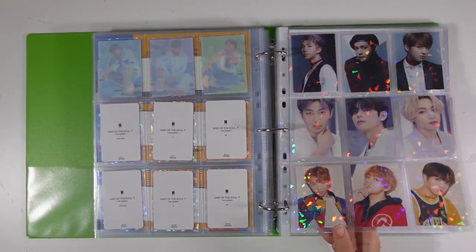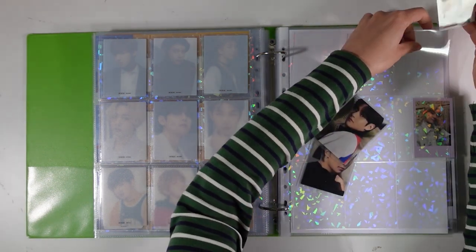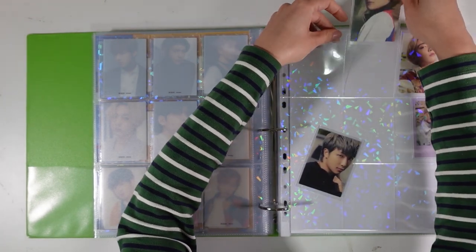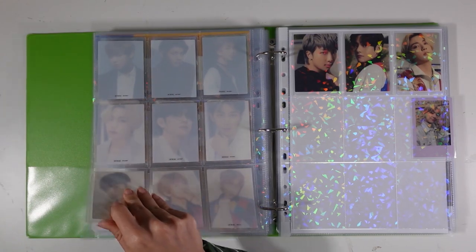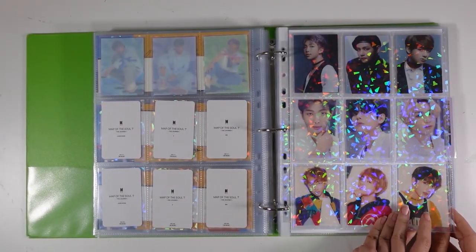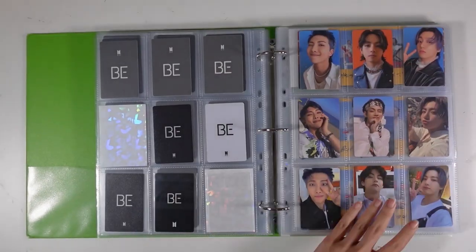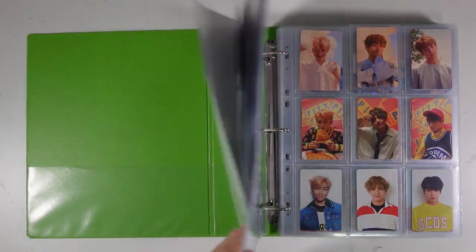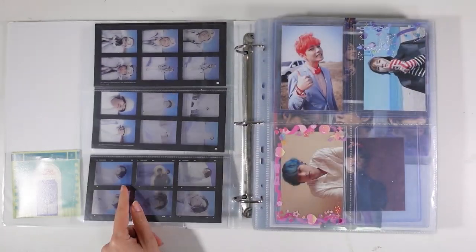Next question: where do you get your binders from? I get all my binders from Officeworks, which is a stationery store in Australia. If you're going to buy a brand new binder, get a thicker one because you will quickly outgrow a smaller binder — you'll save money going in with a bigger binder from the start, trust me. Now I'm grabbing my second binder, which is everything non-BTS album related and it's quite thick.